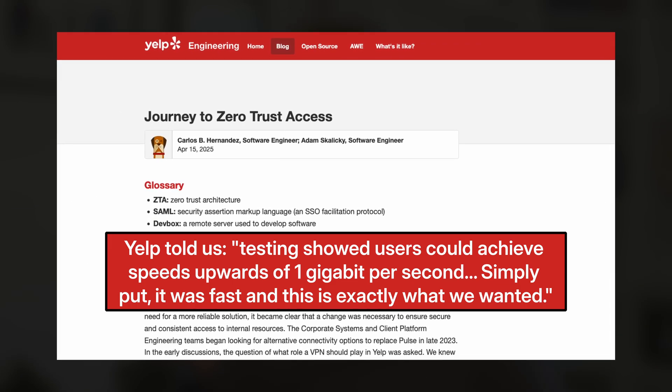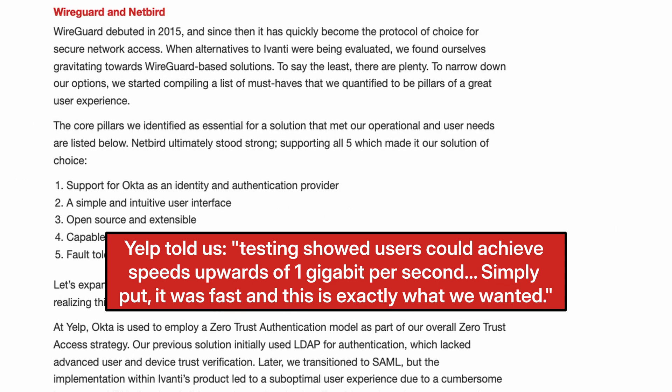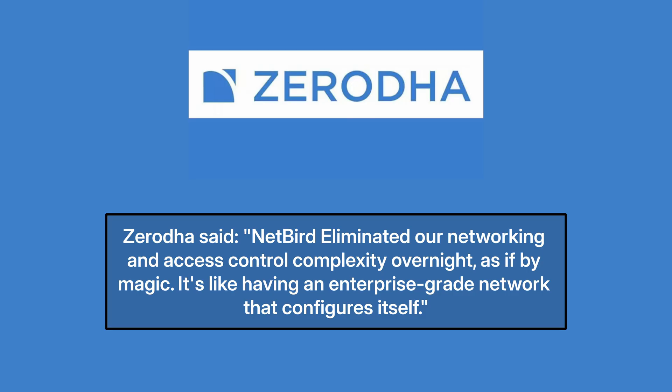Sticking with your SSL VPN means accepting a future of hardware dependencies, escalating costs, complexity, and consistent security fire drills. The ROI with NetBird is tangible and immediate — you slash your total cost of ownership by eliminating expensive hardware, opaque licensing, and the hidden costs of lost productivity with endless patch cycles. But don't just take my word for it. Yelp told us that testing showed users could achieve speeds upwards of 1 gigabit per second — simply put, it was fast and exactly what they wanted. And Zerota said that NetBird eliminated their networking and access control complexity overnight, as if by magic — like having an enterprise-grade network that configures itself.